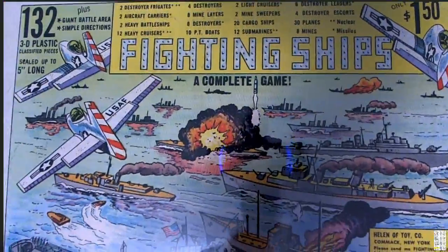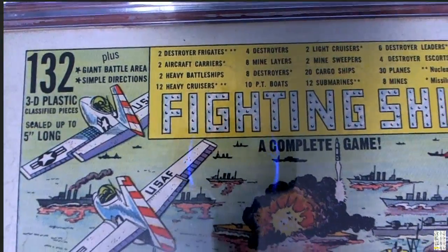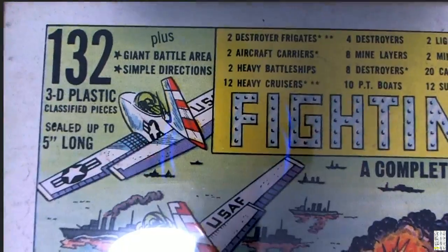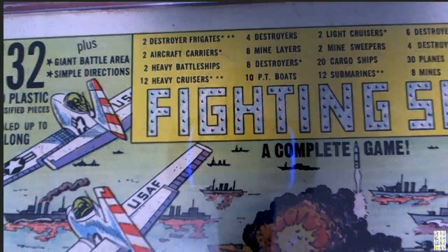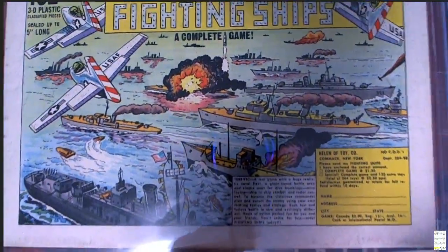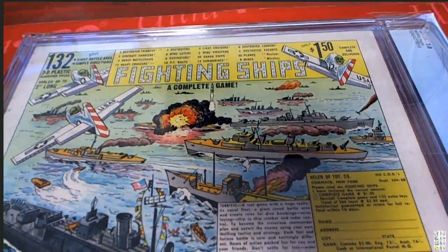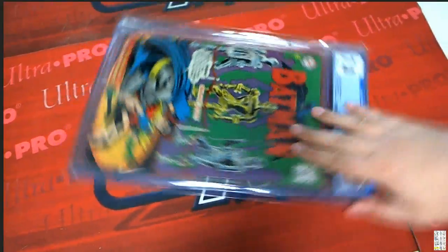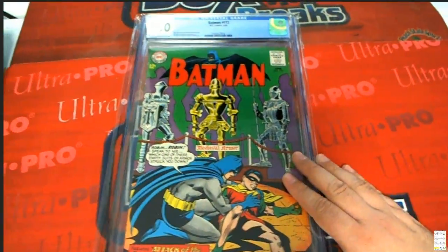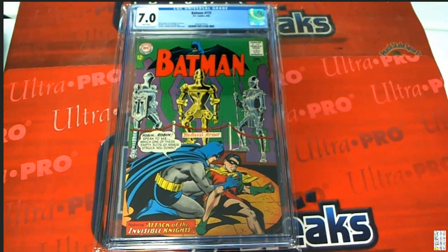Look at this — you could play war games with 3D plastic classified pieces! A bunch of warships — so that's really cool advertising. Really a great piece from 1965. 7.0 grade — congratulations again to Steven P on hitting this great comic book.